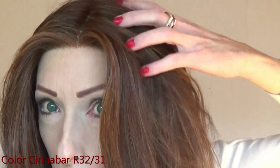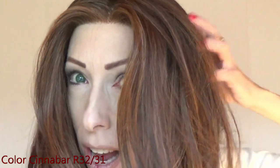Nice Move weighs 5.65 ounces, which is a testament to the incredible density and volume of this style. Let's talk about this gorgeous color. This color is Cinnabar — a rich chestnut-colored base with brilliant coppery red and deep auburn highlights throughout.